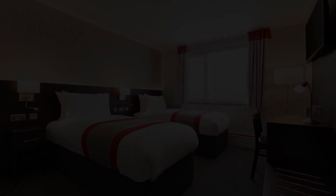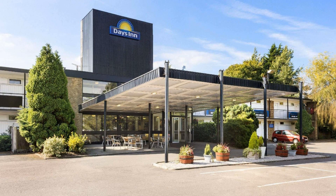Check-in time in this hotel is 3 pm and checkout time of this hotel is 1 pm.